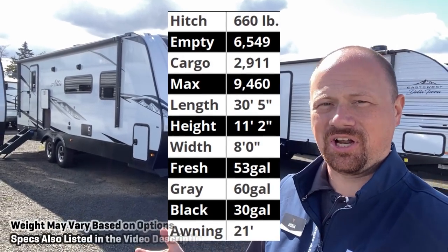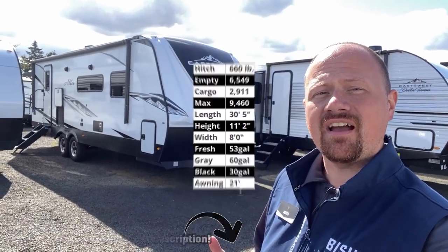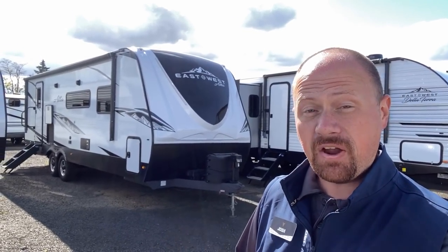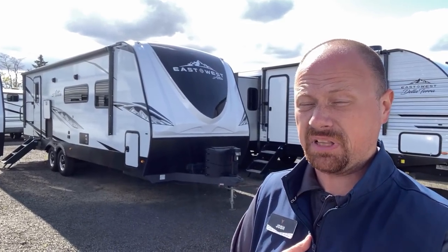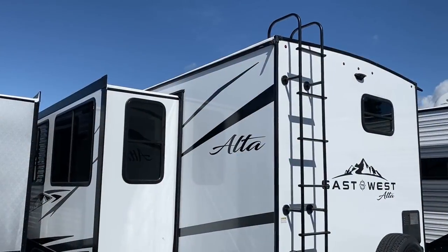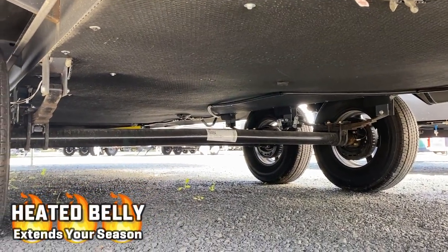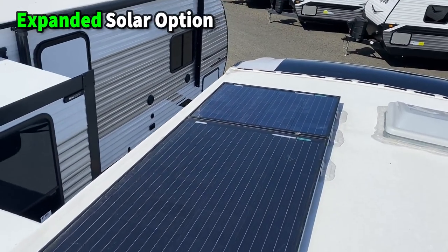Hey everybody, Josh RV Nerd here in Junction City, Oregon, once again with a model you folks directed me to — the 2600KRB East to West Alta. I've only gone through a couple of Altas but this is very quickly becoming a real sweet spot, a personal favorite guilty pleasure brand. They're like their stick-and-tin cousin the Delaterra — a really smart camper that knows where to punch and where to hold back — but Alta goes, 'What if we just really had fun with this thing?' and they go above and beyond where a lot of manufacturers just don't.